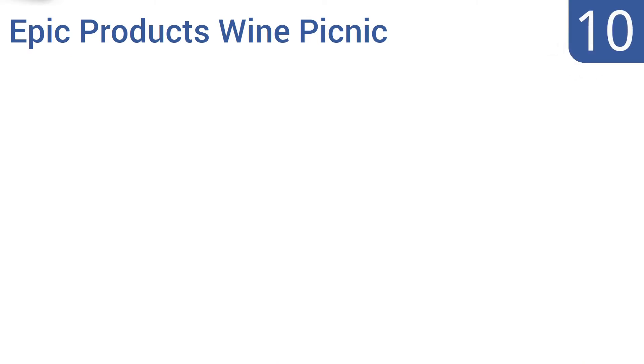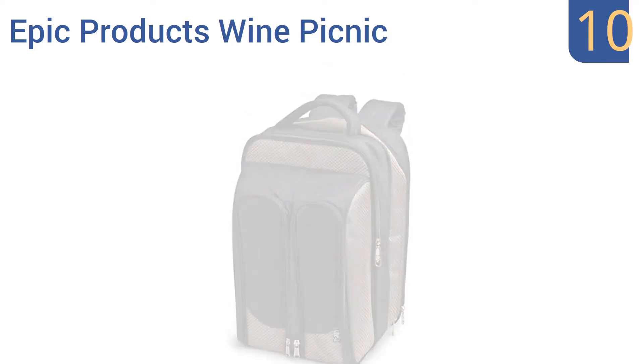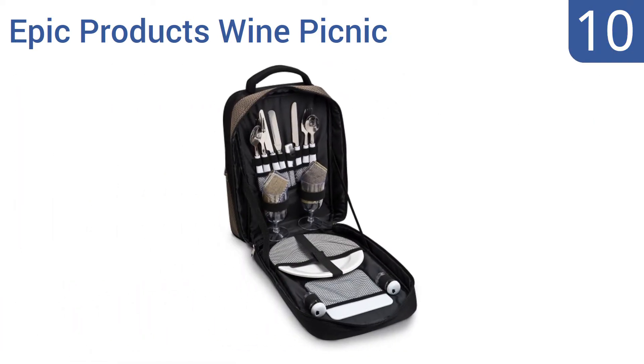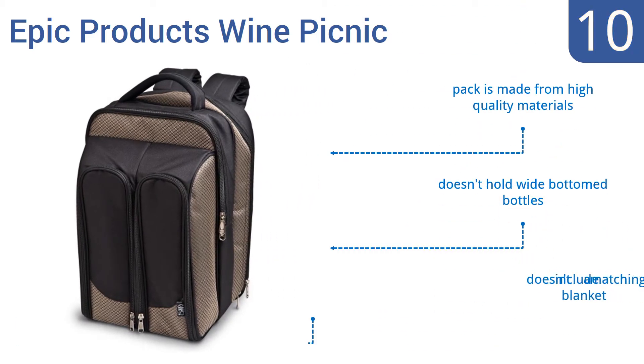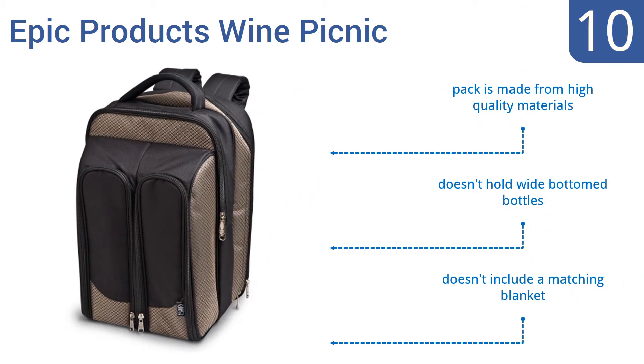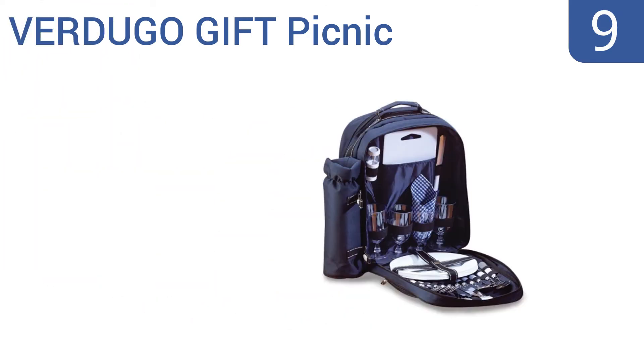Starting off our list at number 10, the Epic Products Wine Picnic has a classy tweed design and comes with almost everything needed for a romantic sunset date at the park. It features dual insulated wine compartments, but the food compartment is a bit on the small side. It's made from high quality materials, however it doesn't hold wide-bottomed bottles and doesn't include a matching blanket.